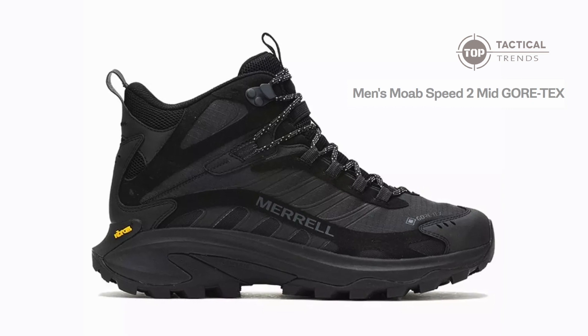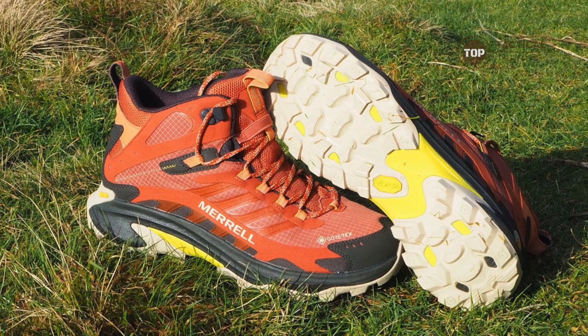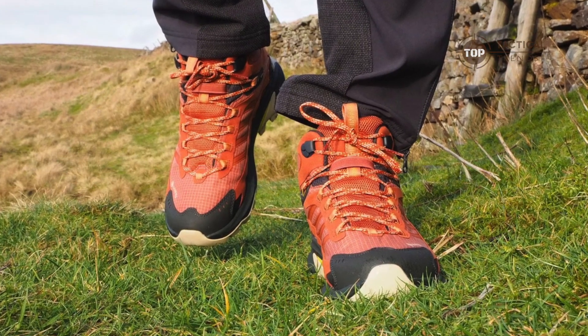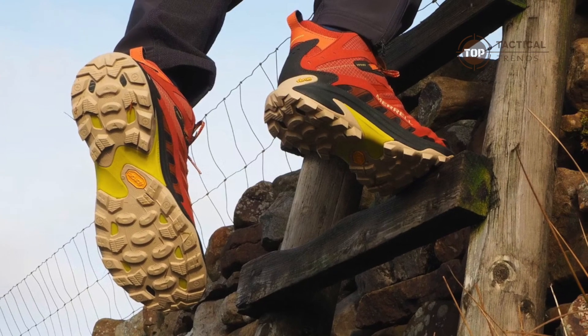Imagine defying the elements with unparalleled comfort. But how do they truly measure up? In the next minute, we're diving deep into why the Moab Speed II isn't just a boot — it's your ultimate ally against the rugged wilderness.